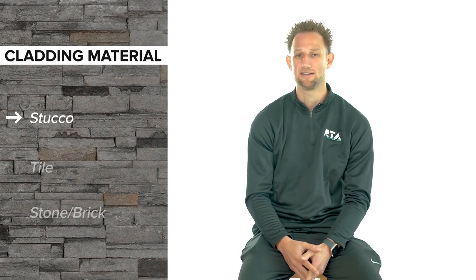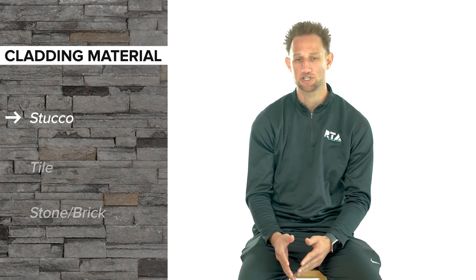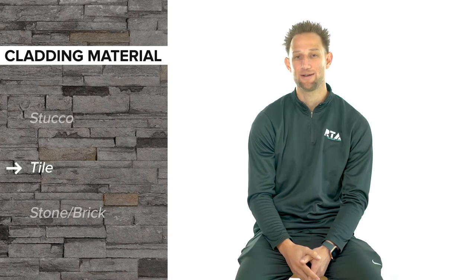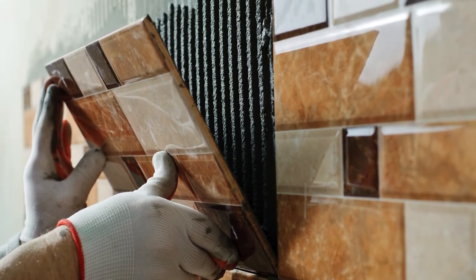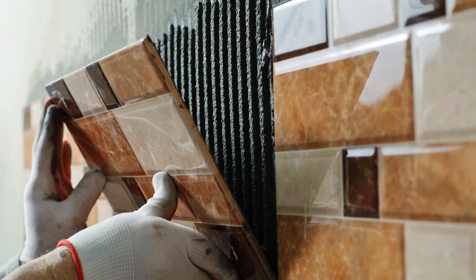Tile can be fairly easy to install for you DIYers, and there are tons of different colors and styles to choose from. But tile is a pretty fragile material, so it will be especially vulnerable in areas of the country that have inclement weather.